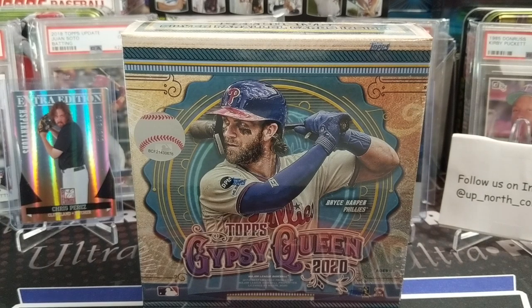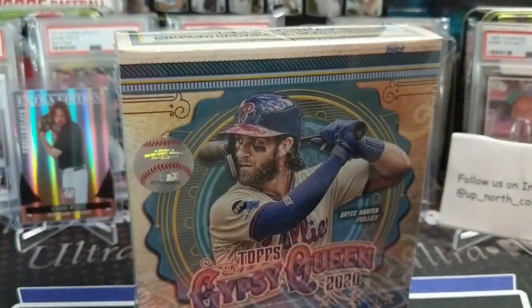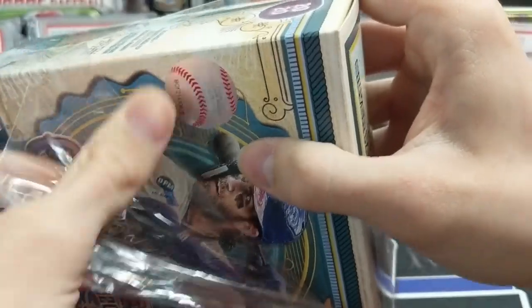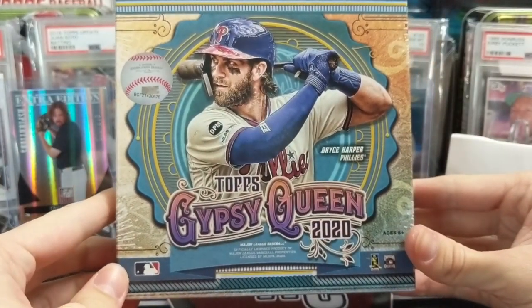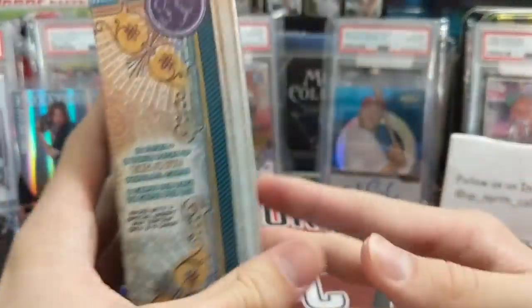Hey everyone, it's Up North Collectors here. We're opening up a mega box from Walmart — this is a 2020 Gypsy Queen mega box. We bought this off the Walmart website; we don't have a Walmart too close to us, plus we're trying to stay out of the stores right now. Anything we can do to buy stuff online makes it a little easier. Going in to get cards at retail stores right now is probably not the best idea, but if you can buy it online, I'd go that route.